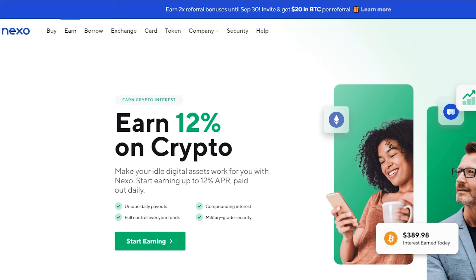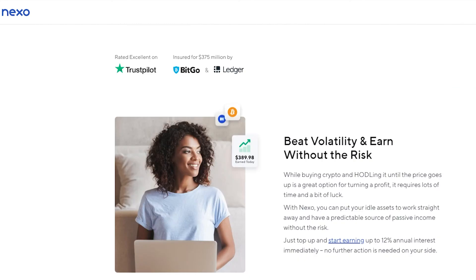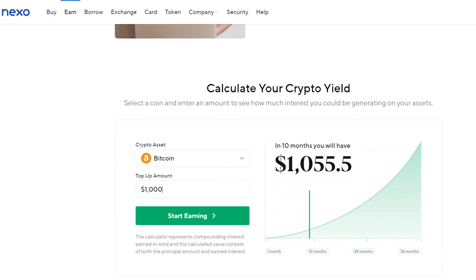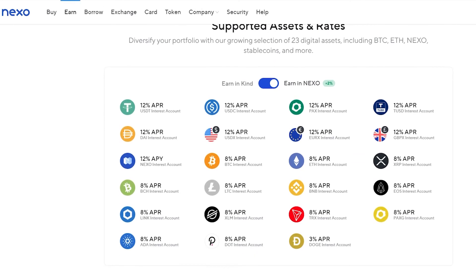If you put in a thousand dollars today, by the end of the year you will have a hundred and twenty dollars more — and the bigger the amount, the bigger the take-home reward. Nexo has been rated on Trustpilot as well, so they are a reputable website. For example, if you enter one thousand dollars worth of Bitcoin over 36 months, you will have eleven hundred and ninety-four dollars.